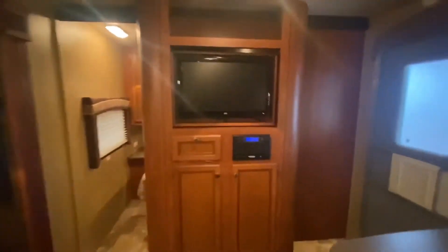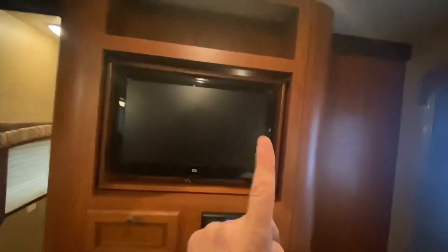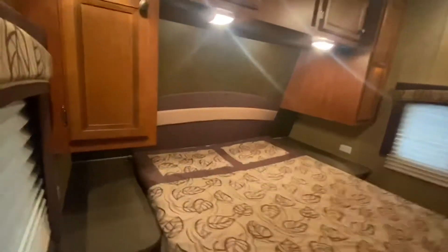Up into the master bedroom area, we do have a TV with the Jensen stereo. Now this TV actually swivels over to the master bedroom. That sliding door is shut — let me open this up. And that's where it swivels to.